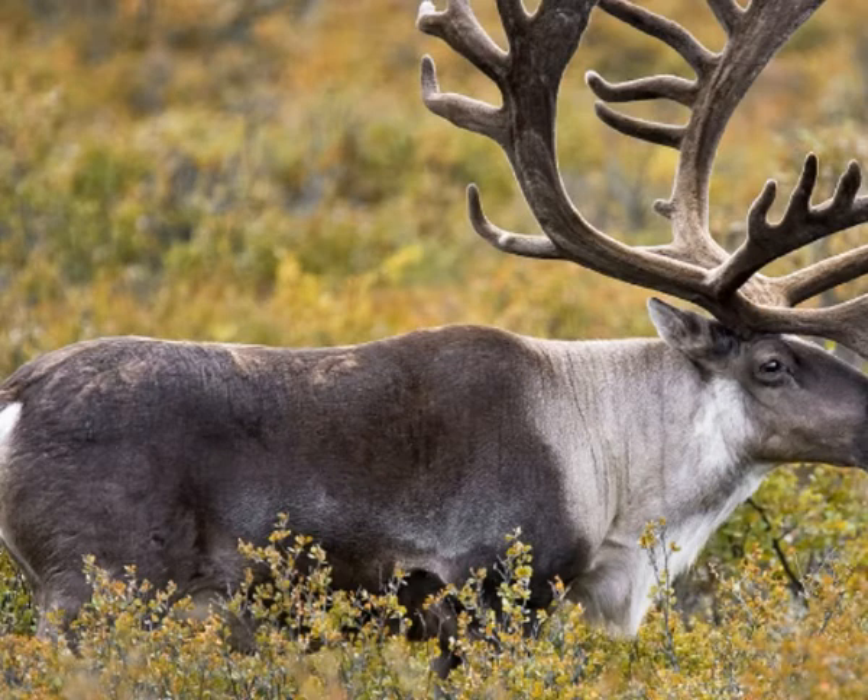There are two species of caribou, or reindeer: the tundra reindeer and the woodland reindeer. Tundra reindeer is further divided into six known subspecies, while woodland reindeer has three distinct subspecies. Caribous are threatened by habitat loss, deforestation and global climate changes. Certain populations of caribous are already critically endangered.